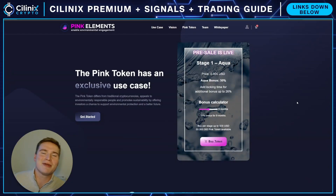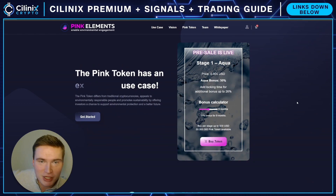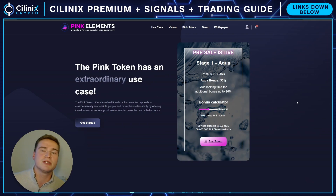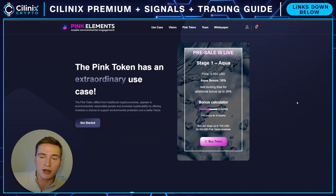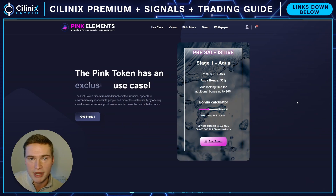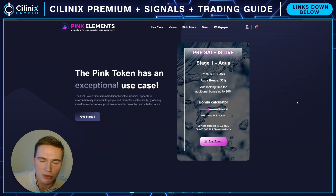What's up everybody, welcome back to Selenix Crypto, hope you're all doing great and having a great start to this new year. Welcome to a new video where we're going to be talking about a new project that has their pre-sale going on. It's a new token — new tokens and pre-sales are always risky, but I think this one is way less risky than others. I'm making this video in cooperation with them because I do think this is a great project with a good chance of a very good launch.